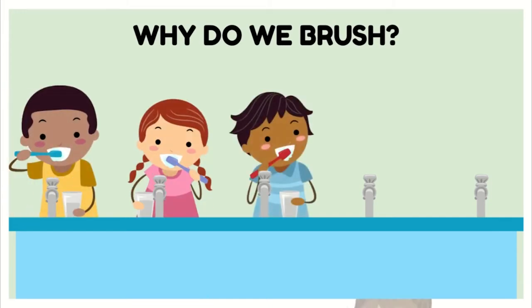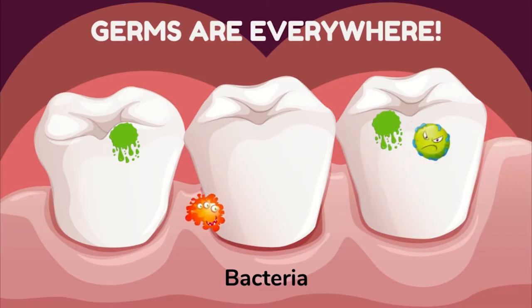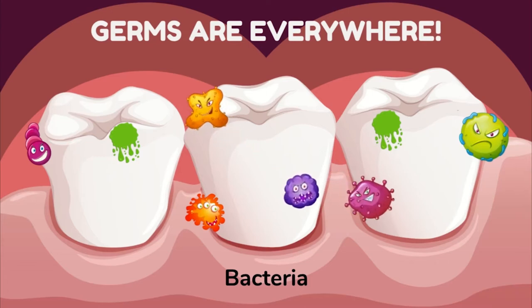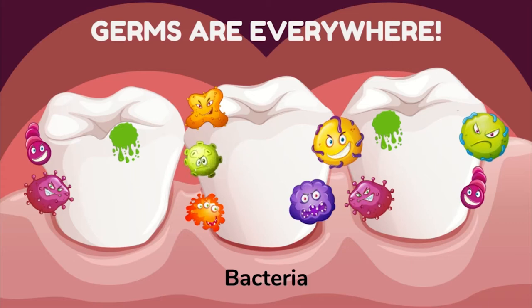Why do we need to brush our teeth? Let's take a closer look. Germs are everywhere — there are germs that live in your mouth. Some are helpful and some can hurt your teeth. Germs have many names like bacteria, plaque, and sometimes they are called sugar bugs.